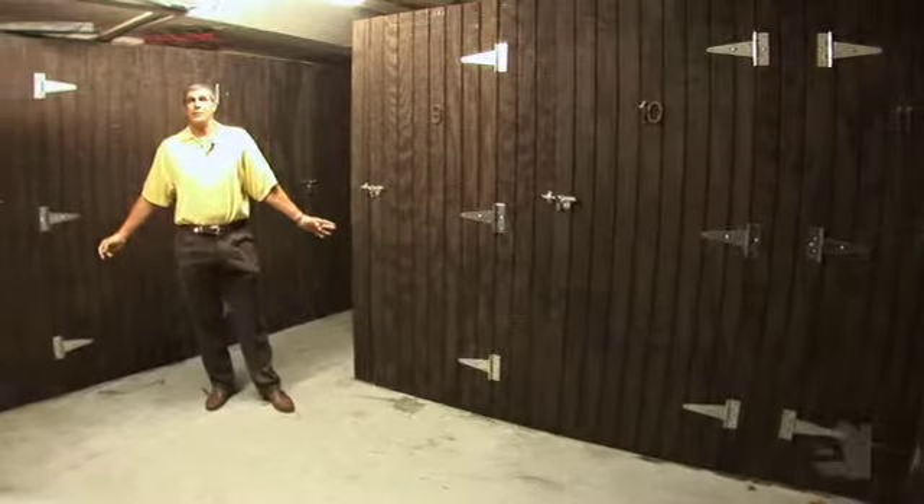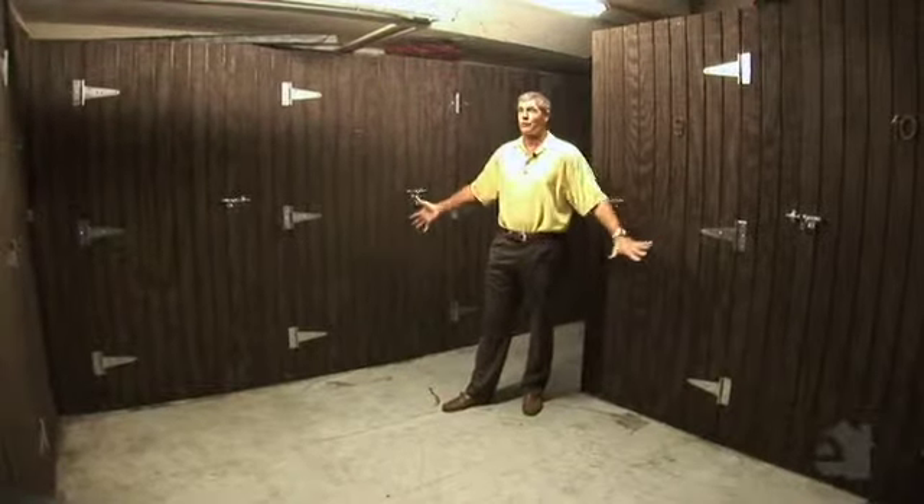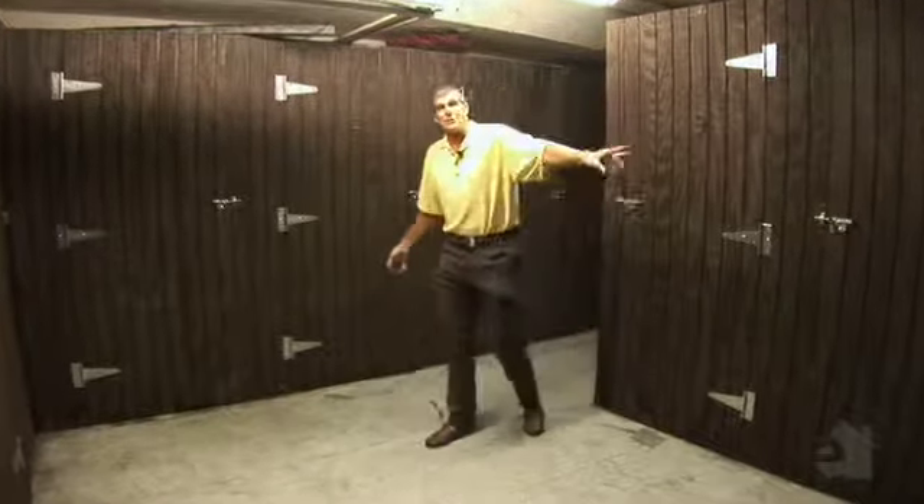One of the other nice amenities of 2037 is you have a nice beach storage area for all your wet gear. You don't have to traipse it upstairs. You're a stone's throw to the beach, so this is where you put it all.